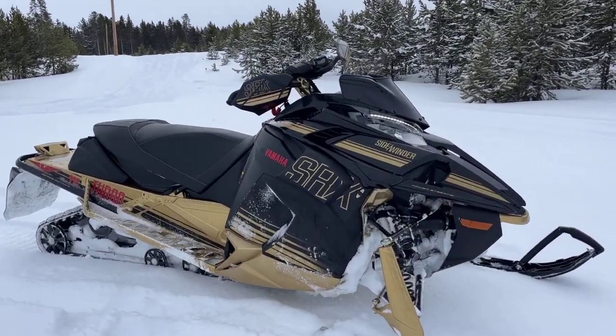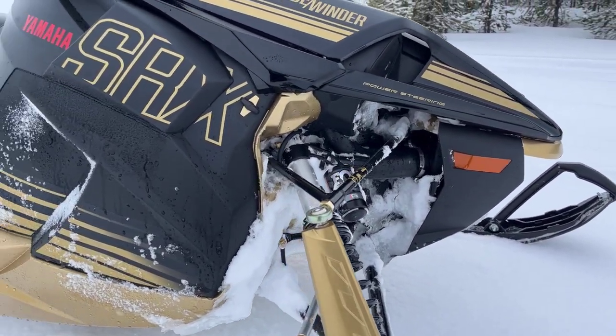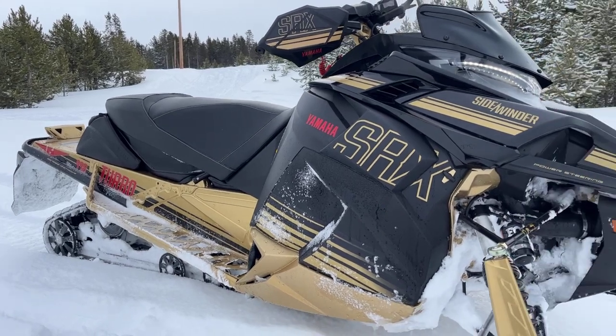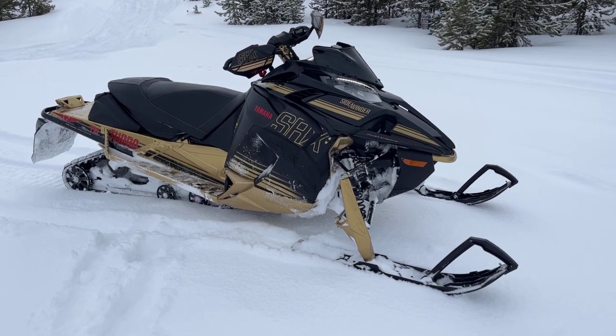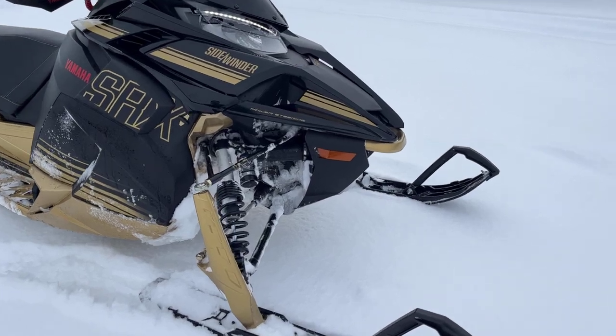They absolutely dialed in the paint color here on the spindles — everything along those lines just came together so well. A little pop of red on the Yamaha logo up there. So let's dive into this walk-around. With these walk-around videos, we strive to give you guys just a little tour of these snowmobiles in case you're thinking of pulling the trigger, and try to give you some up-close shots that you might not necessarily see on all the marketing material from the OEMs right when they go to launch. So let's start things off up front.